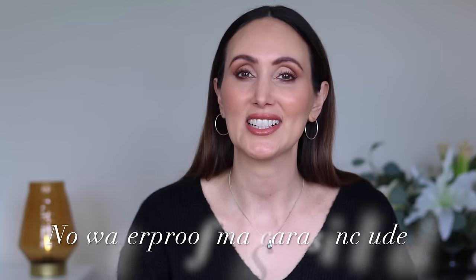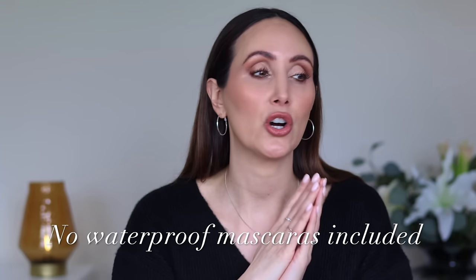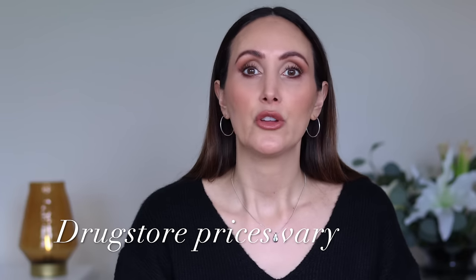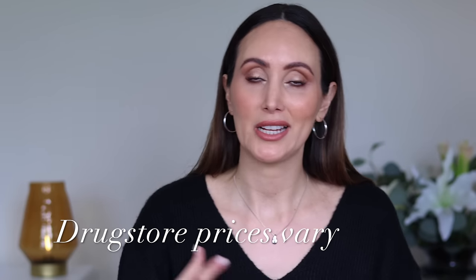Let's get into these mascaras. A couple of things first. Number one, there are no waterproof mascaras in this list — I don't like waterproof mascaras and I thought it would be unfair if I tested some and hated them. Number two, I will mention the current prices but they are very much subject to change. You know as well as I do that with drugstore products it can vary wildly from place to place and website to website.